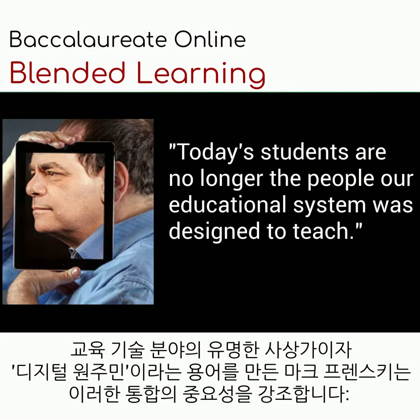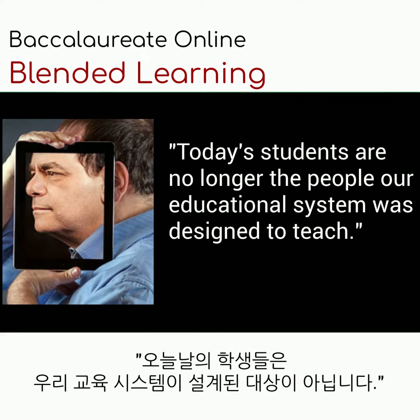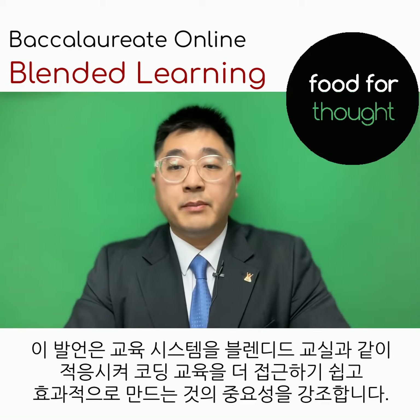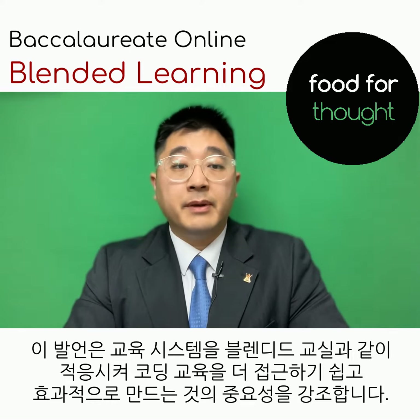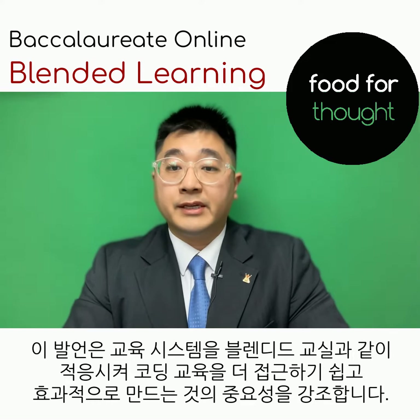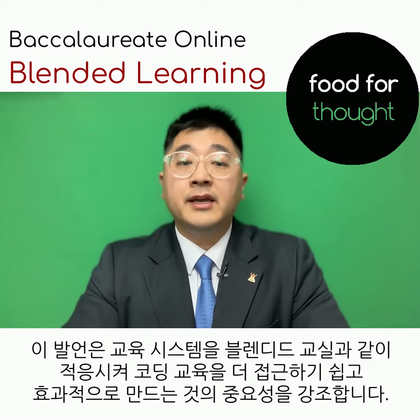Mark Prensky, a renowned thought leader in the field of education technology, known for coining the term 'digital native,' once said: 'Today's students are no longer the people our education system was designed to teach.' This statement underscores the importance of adapting educational systems, like blended classrooms, to make coding education more accessible and effective for a digitally literate generation.